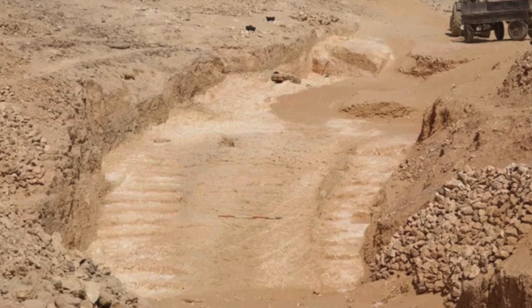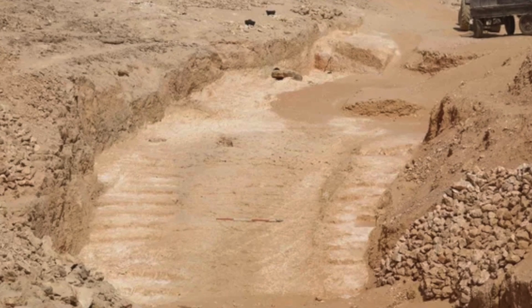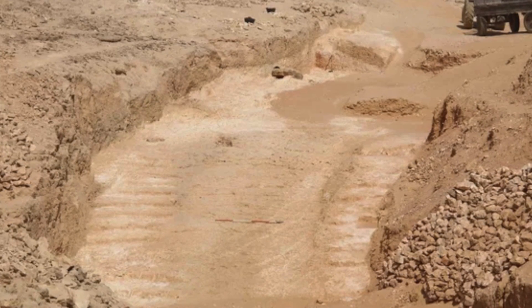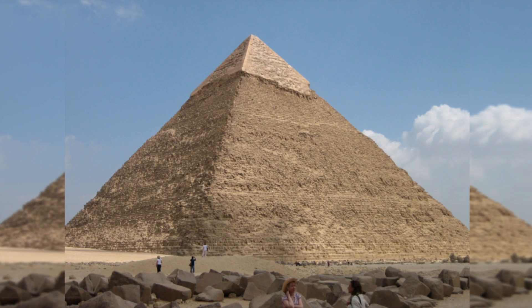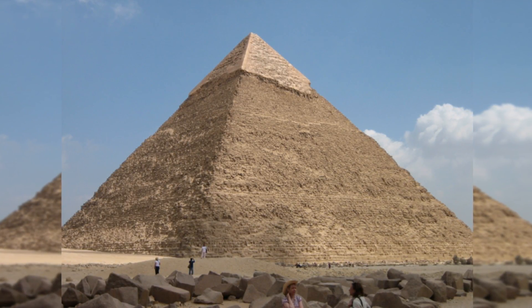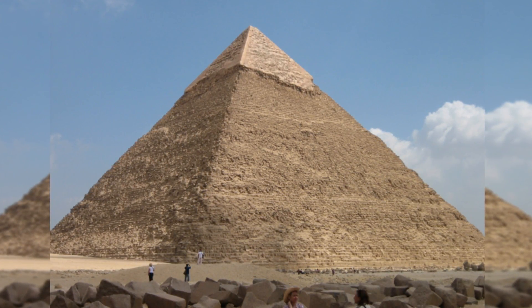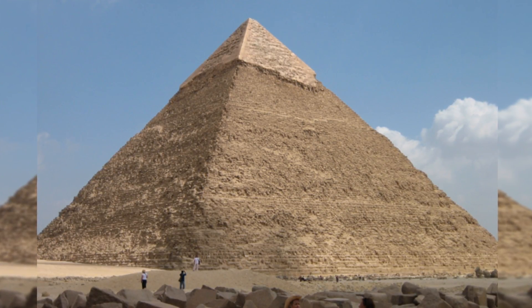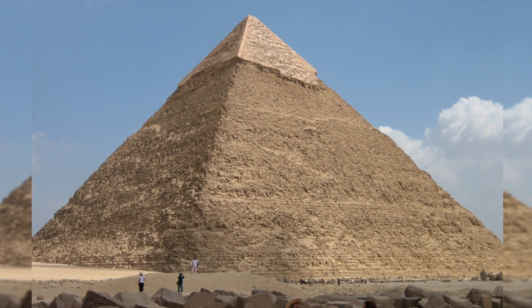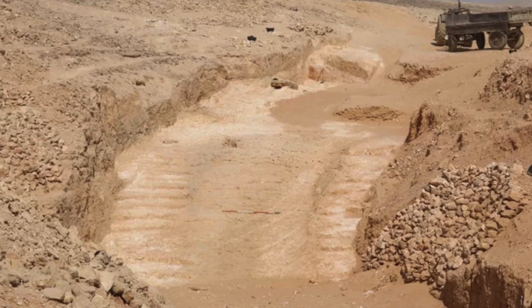This was unearthed in Hatnob, which is a quarry in Egypt's eastern desert. The ramp consists of two staircases on either side and multiple holes where posts once stood. Mission co-director Janos Gordon said the following: using a sled which carried a stone block and was attached with ropes to these wooden posts, ancient Egyptians were able to pull up the blocks out of the quarry on very steep slopes of 20% or more. This kind of system has never been discovered anywhere else.